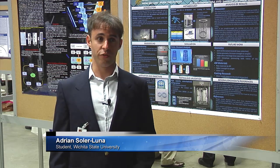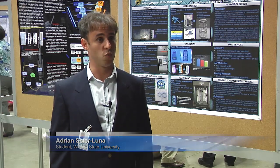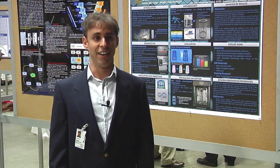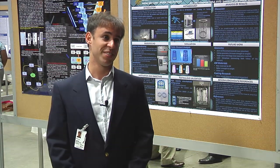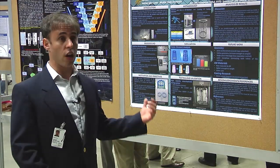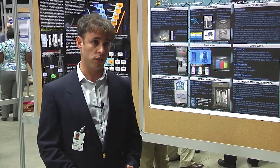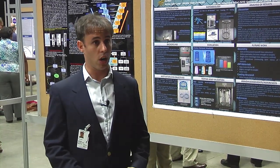I'm Cuban, originally from Cuba. I'm studying at Wichita State University in Wichita, Kansas. I'm an intern for the summer working on the NanoLunch project, which is a project that is trying to deliver small payloads to space at a lower cost.